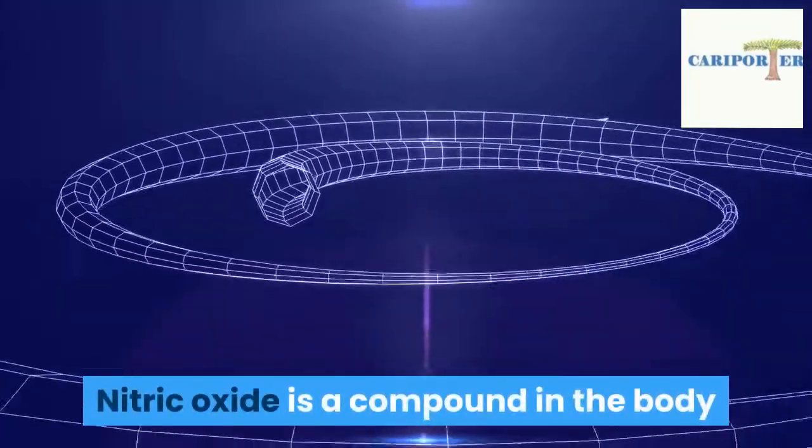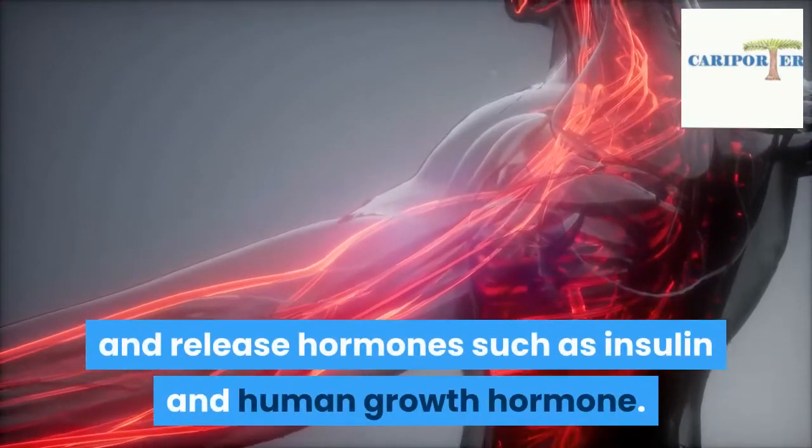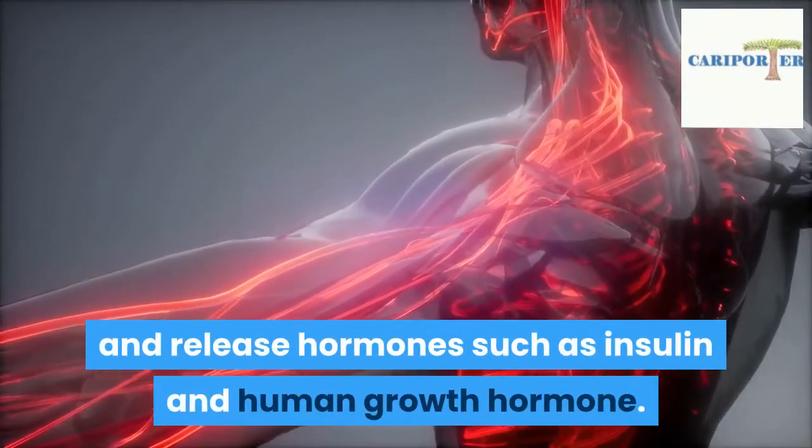Nitric oxide is a compound in the body that helps the blood vessels to widen and release hormones such as insulin and human growth hormone.